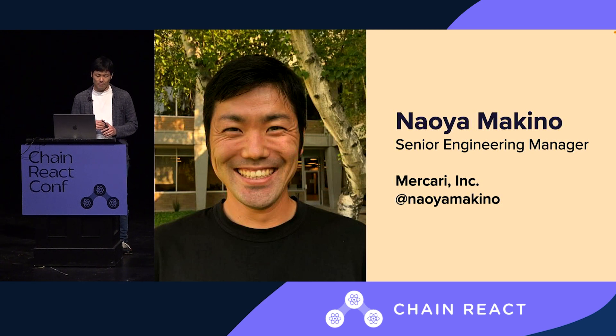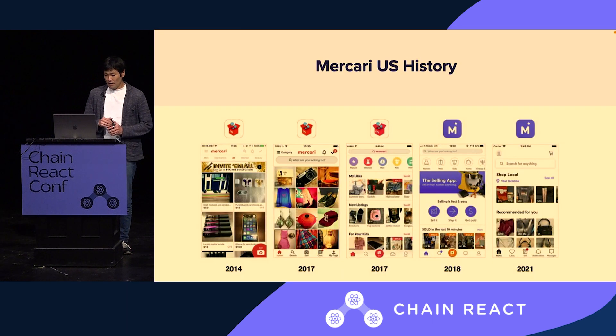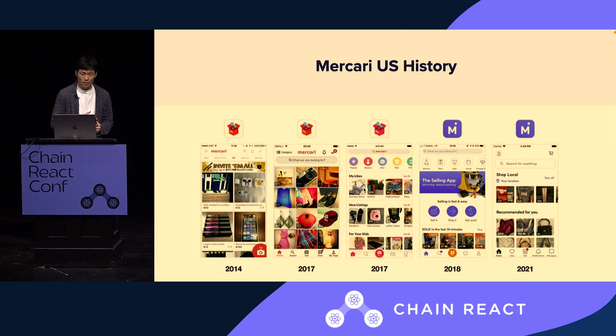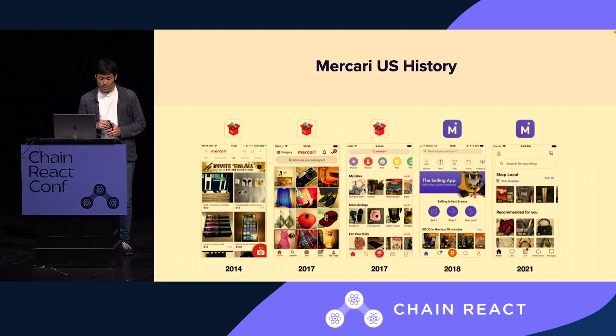Meokari is a C2C marketplace app where you can buy and sell almost anything. We make the selling experience as simple and as secure as possible so anybody can become a seller on that platform. We now have over 5 million monthly active users. We were founded back in Japan in 2013, and soon after in 2014 we expanded to the States. Later around 2016, we decided to have our own app written from the ground up in the States, and at that point we decided to integrate React Native as a hybrid app.